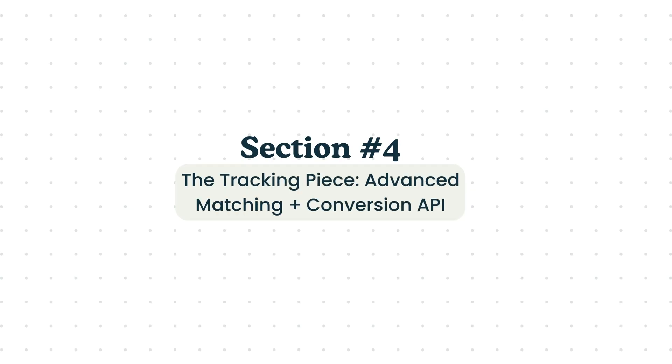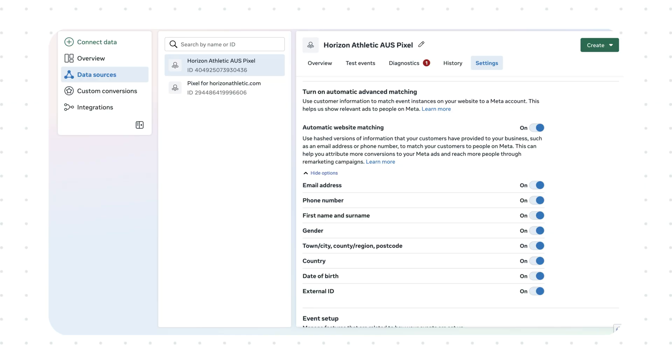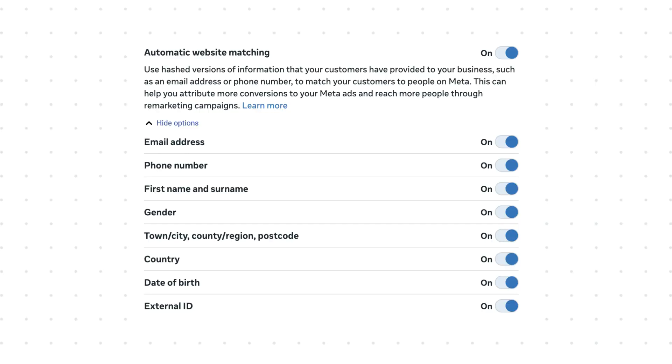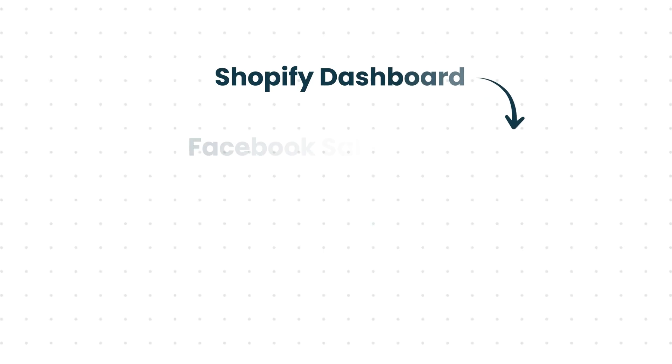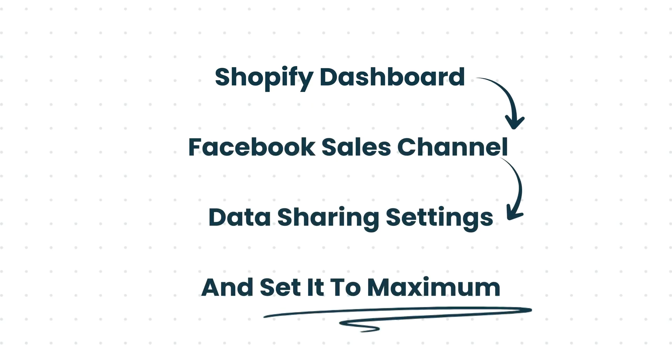All of these amazing things will not work if your tracking is off or not working properly. This part is actually the foundation for everything else. Even with Andromeda, your results will only be as good as your data. That's where advanced matching and the Conversion API come in. Advanced matching simply helps Meta connect purchases or sign-ups on your store with the Facebook or Instagram account that did them, using things like emails, phone numbers, or device info. The Conversion API does the same thing but on the server side, meaning it tracks conversions even when cookies or browsers fail. If you are using Shopify, you most probably have this already covered — but it's better to double-check. Go to your Shopify dashboard, to the Facebook sales channel, to the data sharing settings, and set it to maximum. This is how you unlock the faster optimization window and allow Facebook to judge creatives faster — maybe three to four days instead of waiting a full week.